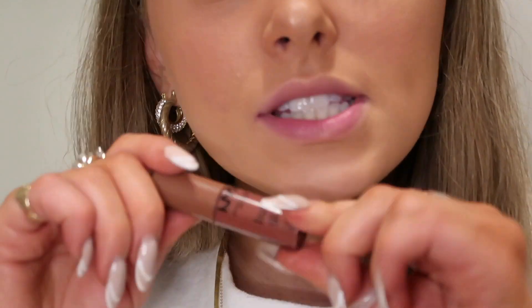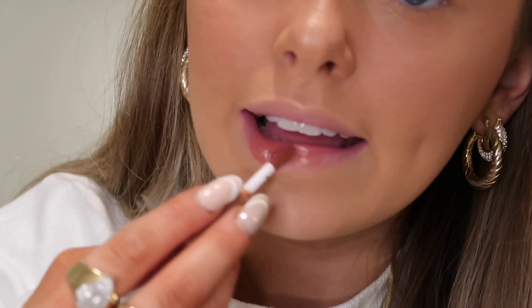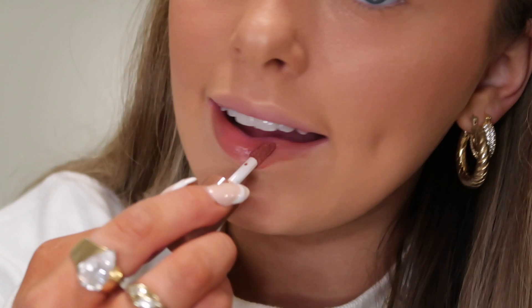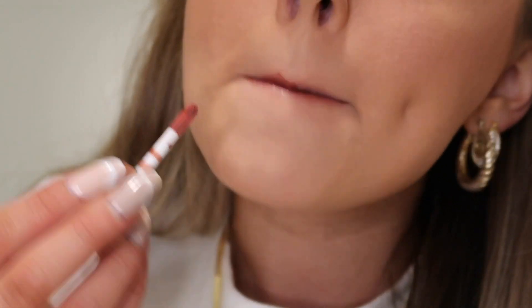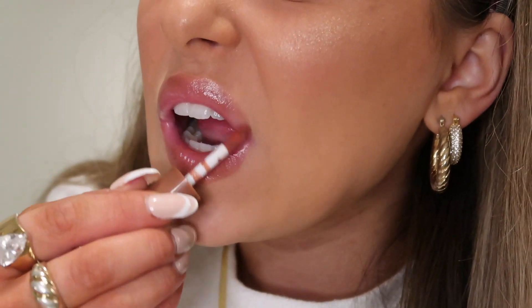Going ahead and trying the Butter Gloss first in Praline. This is a really pretty color for the fall and winter months — a little bit darker but still sheer. It's like a good stepping stone if you want to try darker lips but aren't quite confident enough yet. The name really describes it perfectly — they are super buttery on your lips. They can be a little sticky because it is a gloss, but definitely not the stickiest I've ever tried.